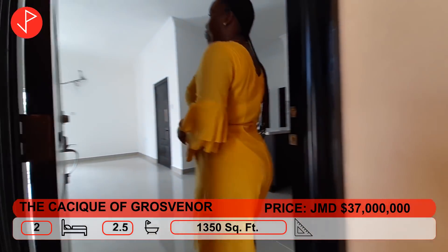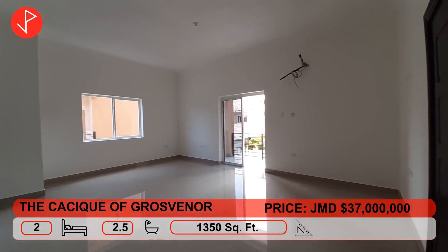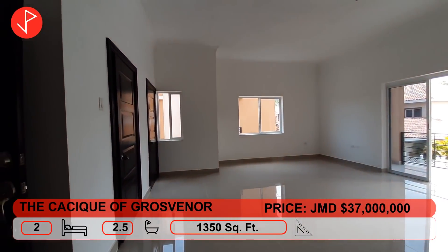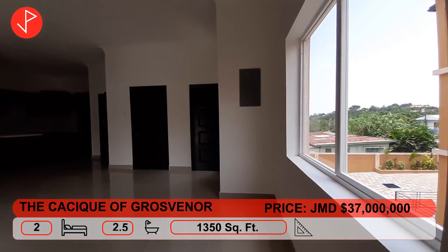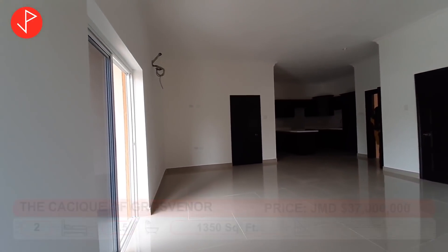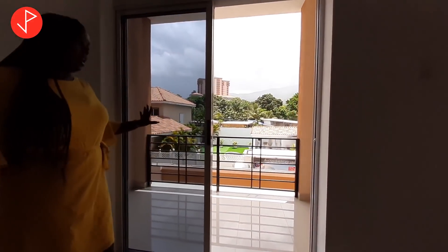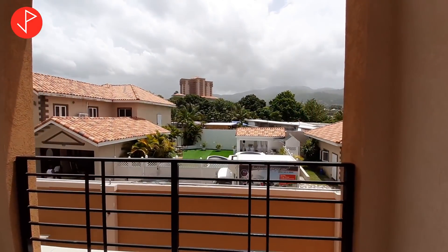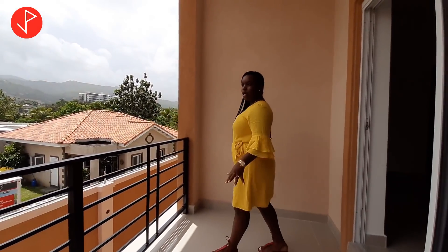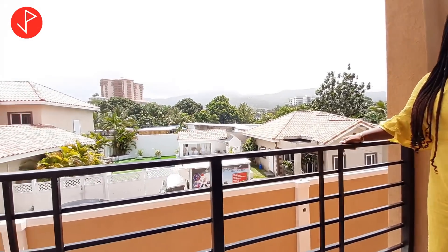Here we are entering our two bedroom, two and a half bathroom units. This is our living space. Upon entering, it is open. We have a lot of windows and we also have a walkout — we have a balcony right here. I appreciate the fact that it has glass sliding doors. This is a good space for your balcony; you can have very good conversations out here and you can also entertain your guests.